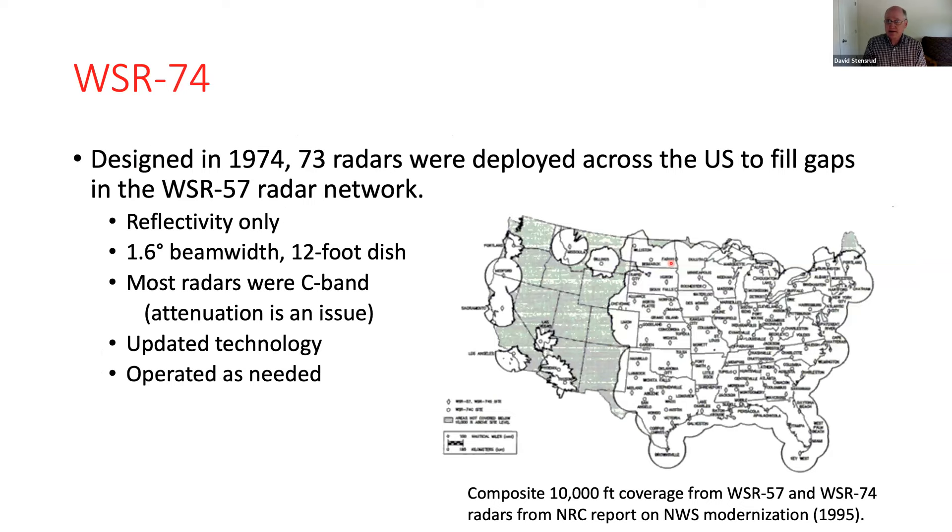The next radar came out in 1974 and was basically designed to fill the gaps in the 1957 network. This was again reflectivity only, a little bit updated in technology with a slightly smaller beamwidth. These were C-band, so five centimeter wavelength for most of the radars, and attenuation is an issue for those. As you can tell from the map, the western United States was largely ignored in the combined 1957 and 1974 network.